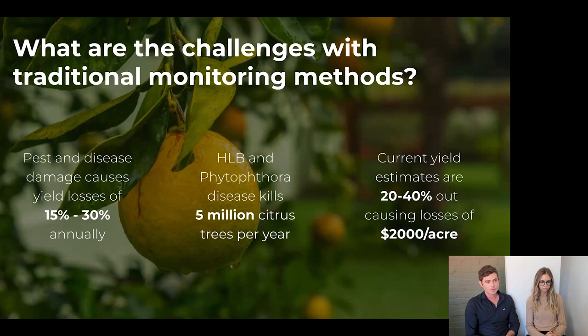Because of this, we suffer losses such as pest and disease damage to the fruits. A large percentage of fruit annually is damaged due to pest and disease. Trees themselves are affected by viruses or diseases like HLB or Phytophthora that kill millions of trees every year — an asset the farmer loses that doesn't generate revenue going forward. On the yield estimation side, getting that wrong has a big impact on the farmer, but also on marketers, pack houses, and exporters.